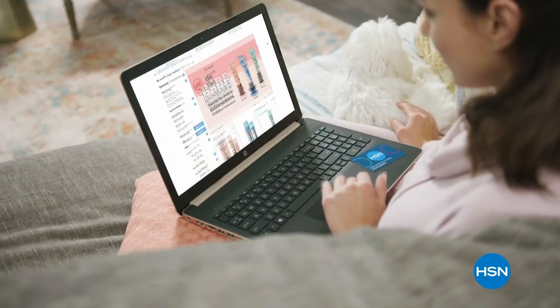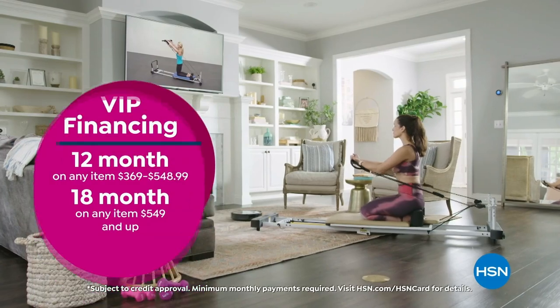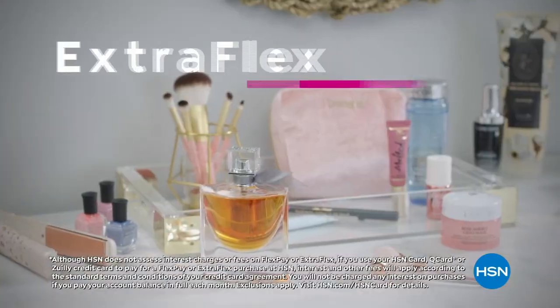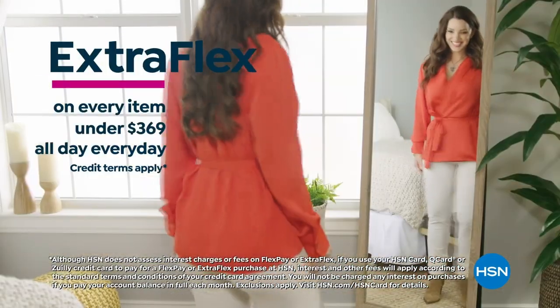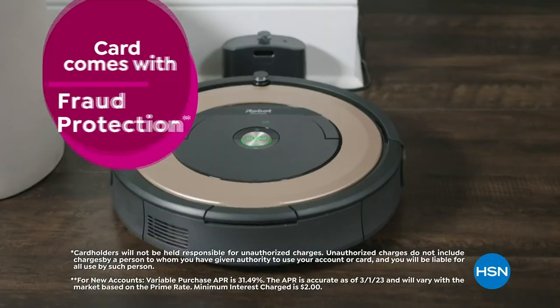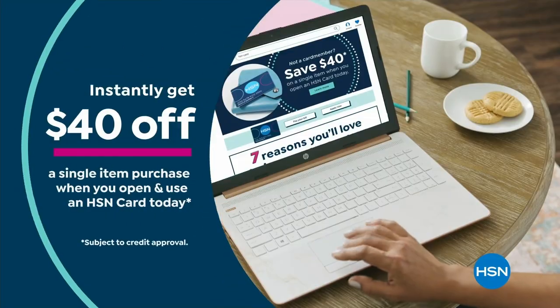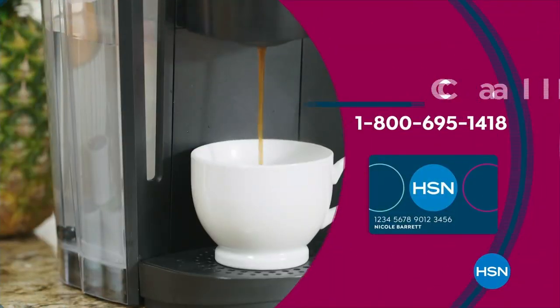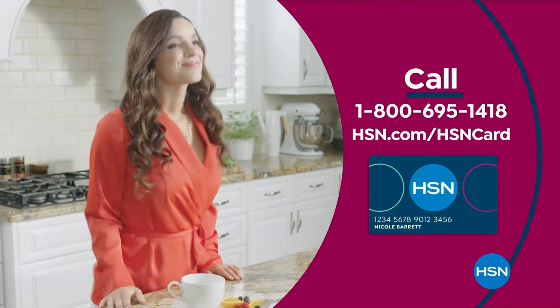Get the best deals on the things you love with the HSN card. As an HSN card VIP, you'll get VIP financing on many items, plus extra FlexPay on every item under $369 all day, every day, and at least eight VIP savings events a year — with fraud protection and no annual fee. Apply now and instantly get $40 off when you're approved.